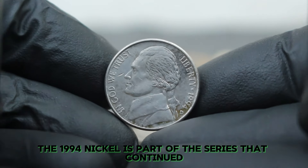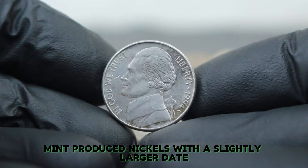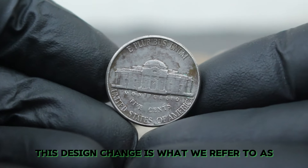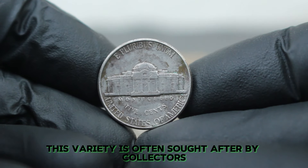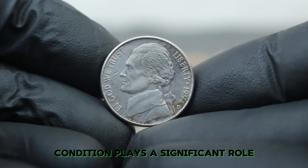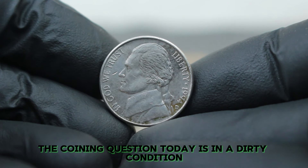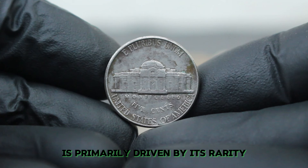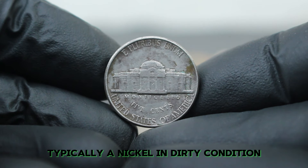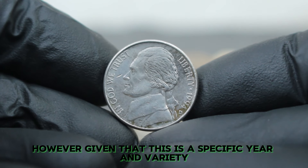The D mint mark indicates that this particular coin was minted in Denver. This variety is often sought after by collectors, though its value can vary based on condition. Condition plays a significant role in determining the value of a coin. For the 1994 Jefferson nickel with the D mint mark in dirty condition, while it might not sound appealing, even coins in less than pristine condition can hold value among collectors. In dirty condition, the coin's value is primarily driven by its rarity and collector interest rather than its aesthetic appeal.